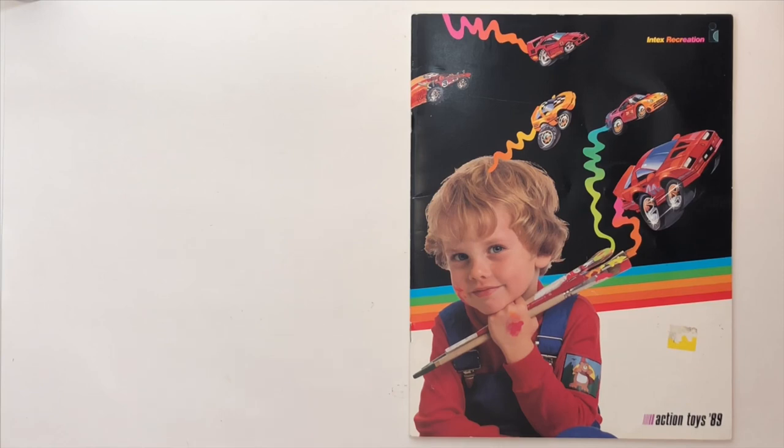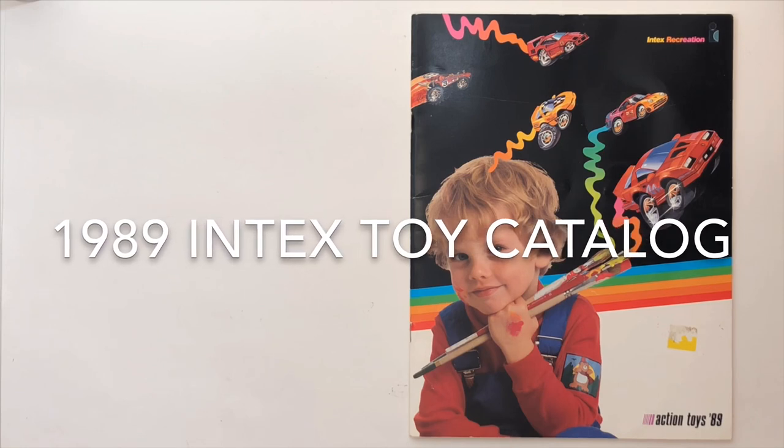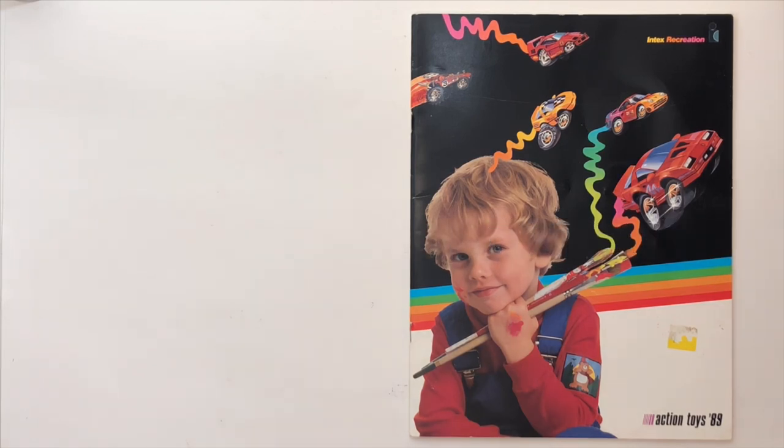Hello people. Today we're going to talk about the 1989 Intex toy catalog. Let's check it out.